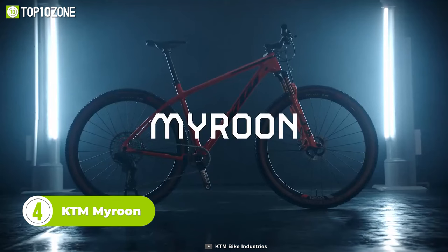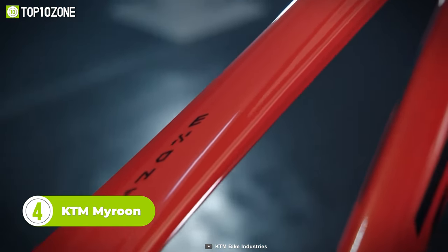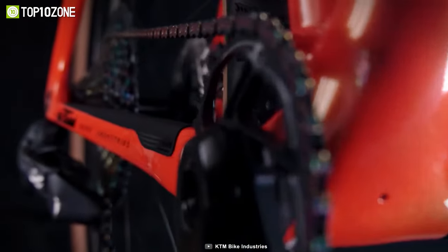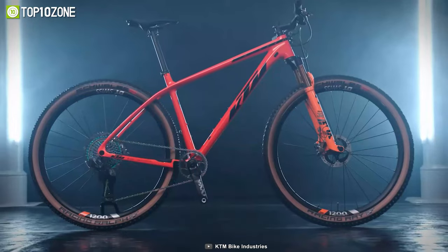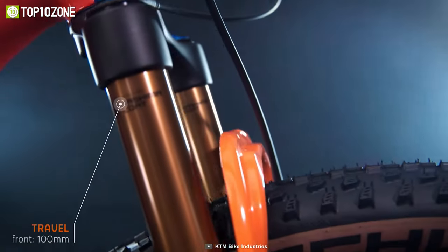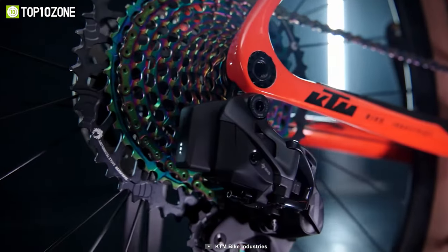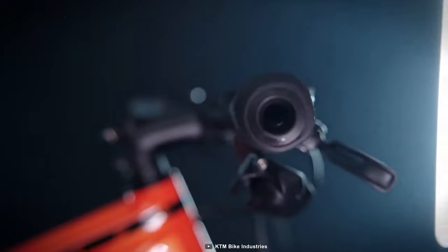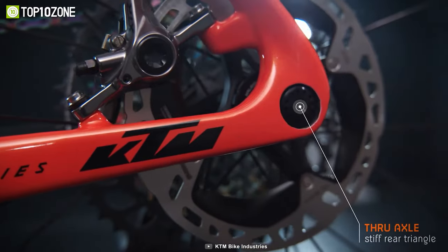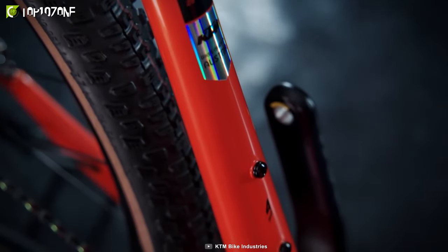This is the KTM Myroon, a mountain bike that is designed for speed. Its lightweight build and stiff construction make it a top performer in the hardtail mountain bike category. Its frame is made of nano premium carbon and weighs just 975 grams, making it one of the lightest bikes in its class. The bike is equipped with top-of-the-line components including a 100mm fork, and is built to perform at high speeds while remaining easy to control even on downhill sections. To conclude, the KTM Myroon is a top-of-the-line mountain bike designed for speed and performance, and its high-quality components make it a great choice for serious mountain bikers who demand the best.